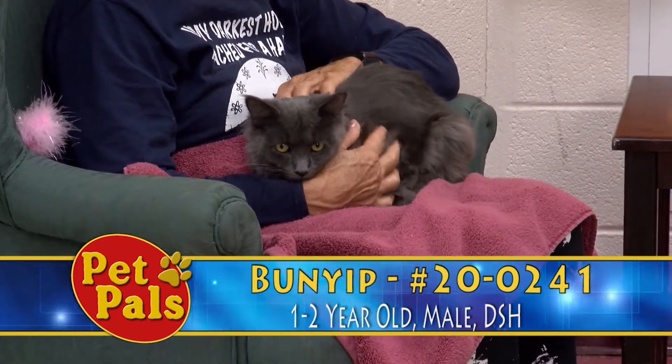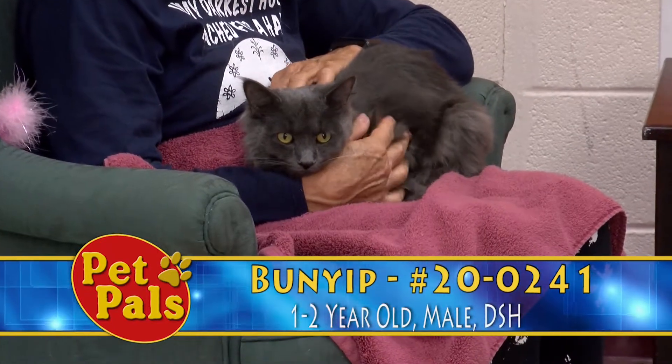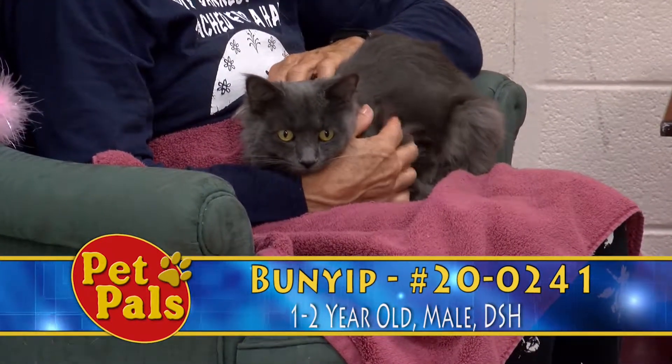He's about eight pounds, so he's an average sized cat and he's definitely going to make someone a great companion.